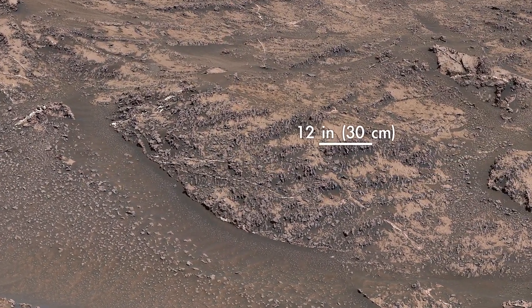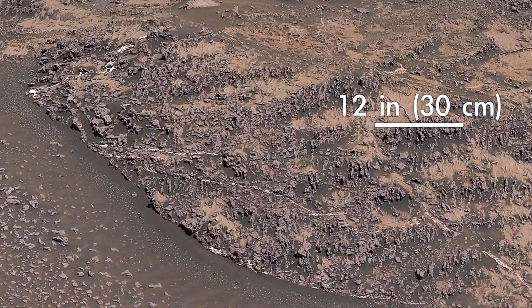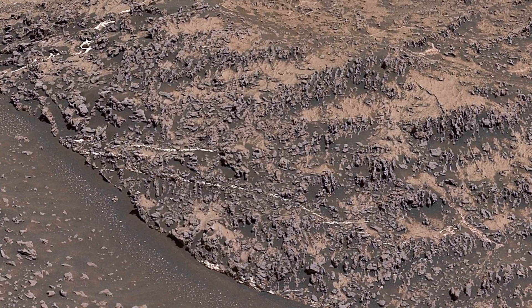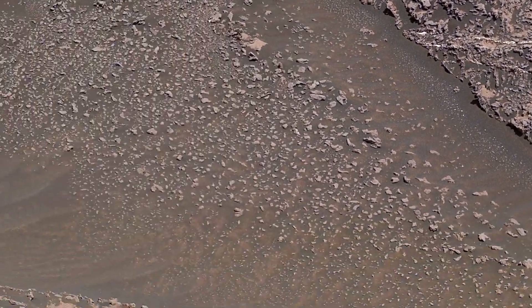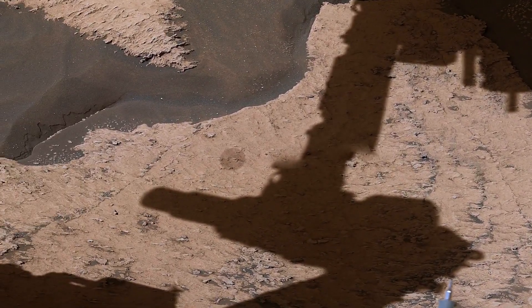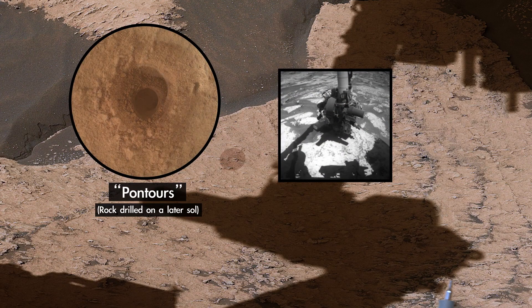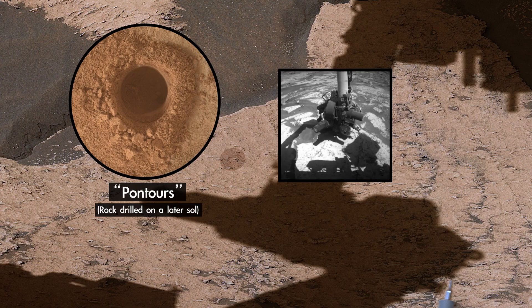We're starting to see lots of very cool, knobbly textured rocks like these. We think these veins and nodules were created by groundwater. Here we recently drilled our 30th sample of the mission. By studying the chemicals and minerals in this rock, we can learn how the ancient environment was changing as we go from the clay region into the sulfate region.